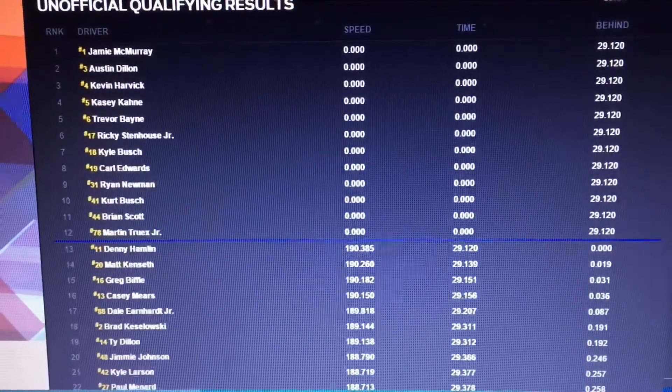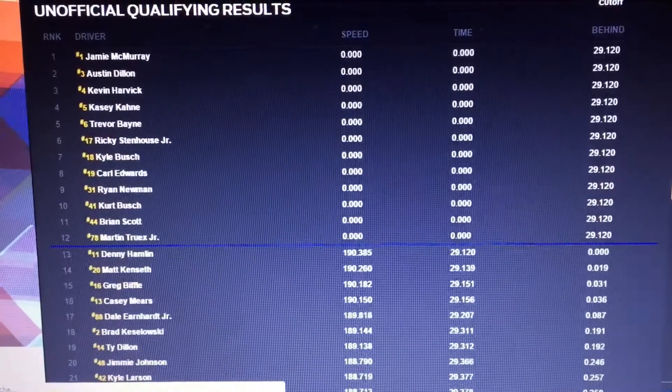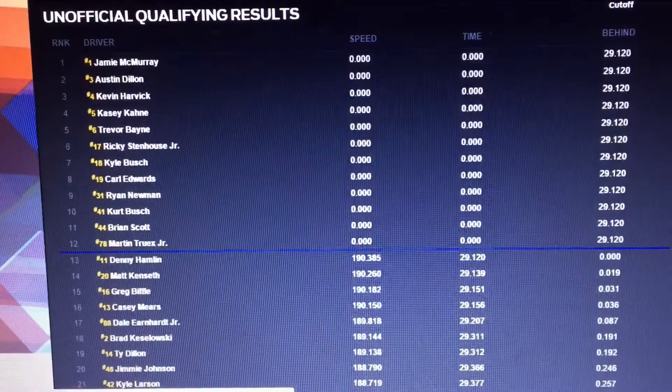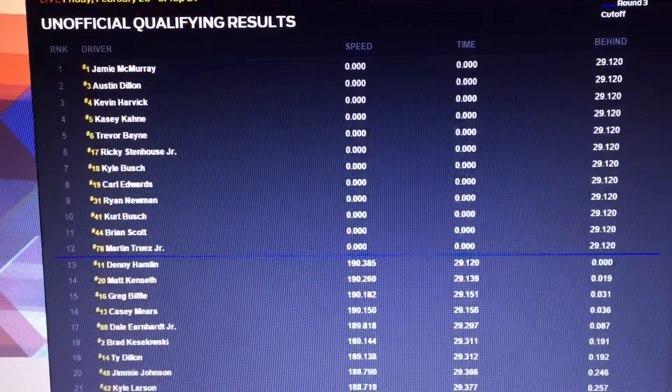The clock has started, so this last segment of today's qualifying is the Credit One Bank One to Go. Credit One Bank is the official credit card of NASCAR. Apply at creditonebank.com.